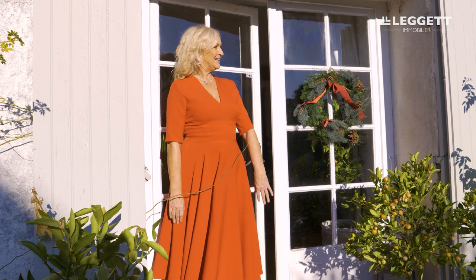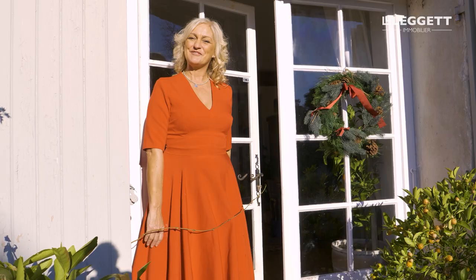Hello and welcome to my French farmhouse. We're here in December in the beautiful Dordogne. This is an old 400-year-old house — come and have a look inside and see what we've done for Christmas.